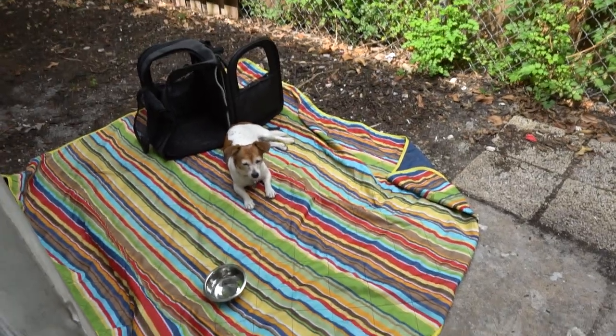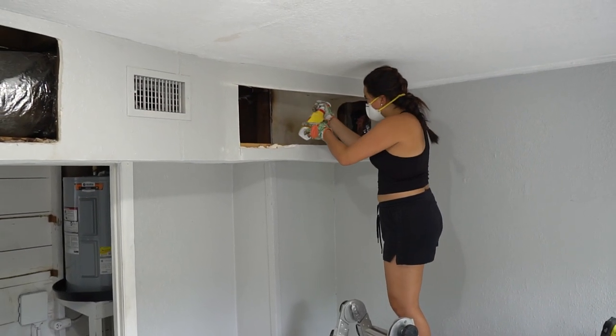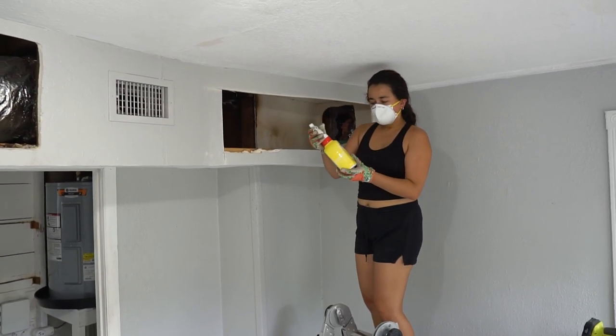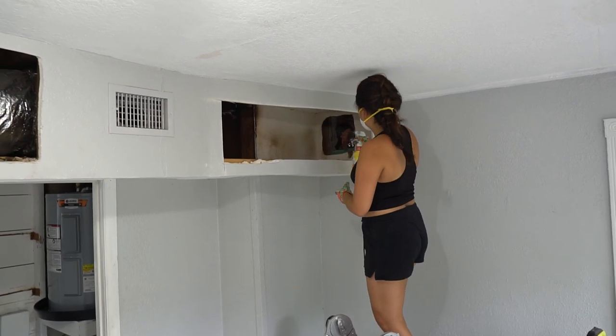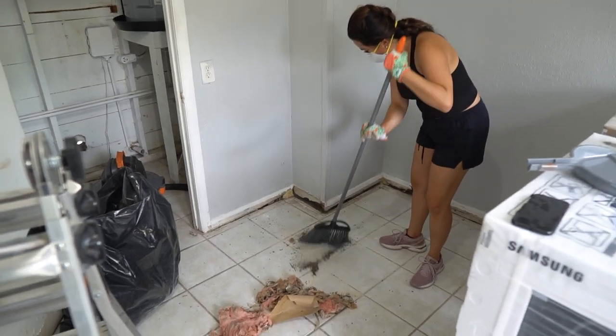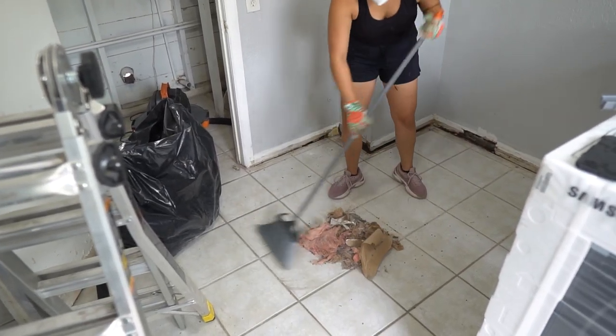He's outside in the shade because she can't come in. Gabby is disinfecting the inside of the duct shafts — not the actual ducts — with all-purpose lemon-scent cleaner. So much trash. It's horrible.